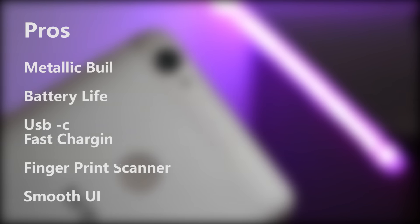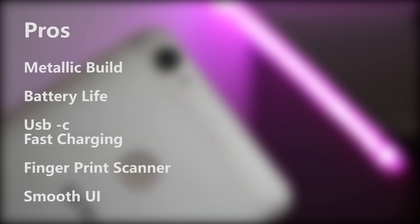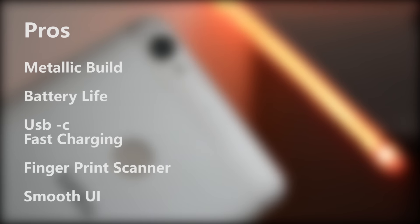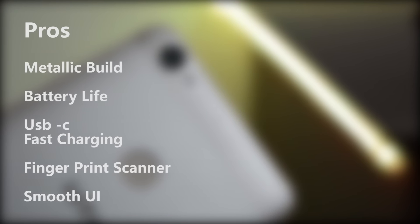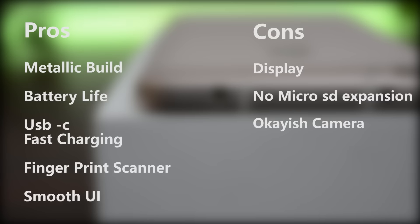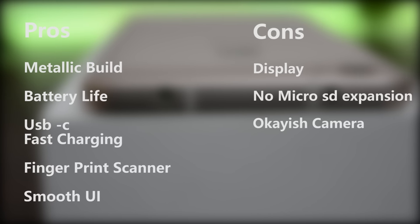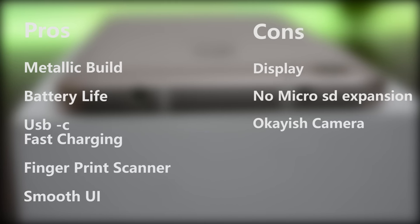Let's do the pros and cons. In the pros we have an amazing metallic build, awesome battery life, USB Type-C which ensures fast charging, a fast and responsive fingerprint scanner, and a smooth UI. The cons part is really small — we have only one request for LeTV: please improve the display and include an option to expand storage via microSD.